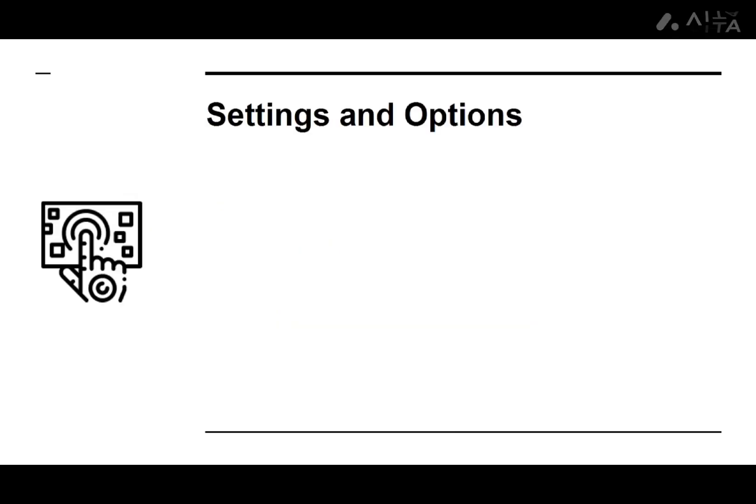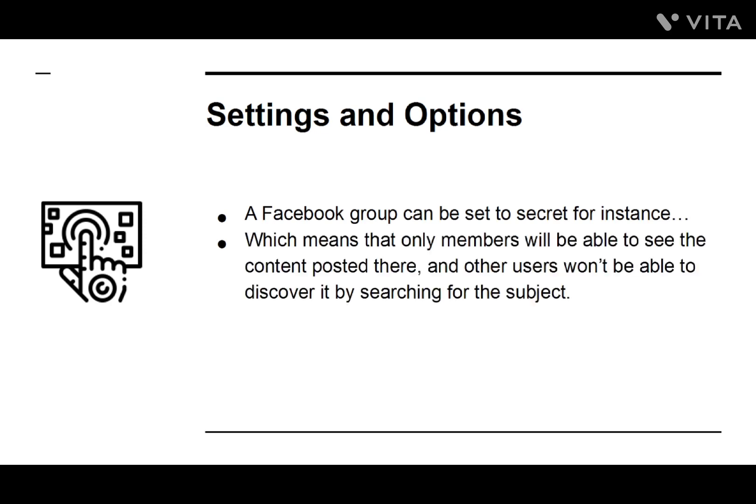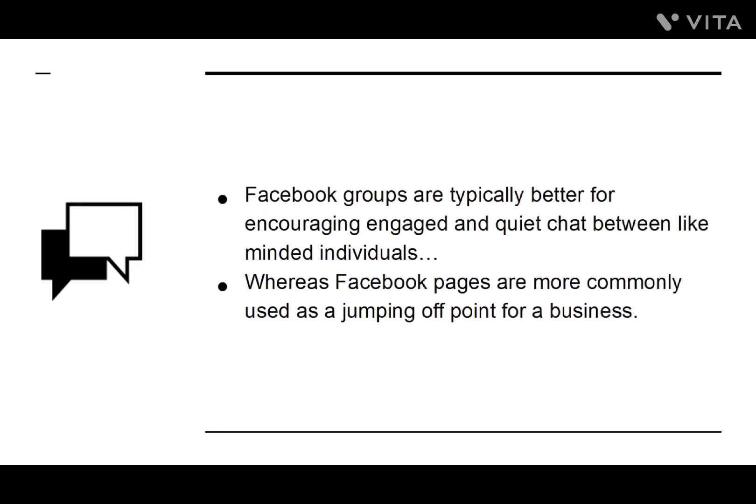Another difference is in the settings and options. A Facebook group can be set to secret, which means that only members will be able to see the content posted there, and other users won't be able to discover it by searching for the subject. Facebook groups are typically better for encouraging engaged chat between like-minded individuals, whereas Facebook pages are more commonly used as a jumping-off point for a business.